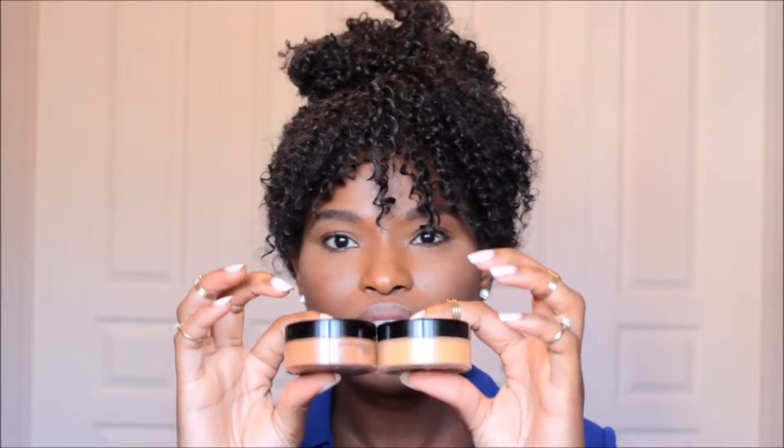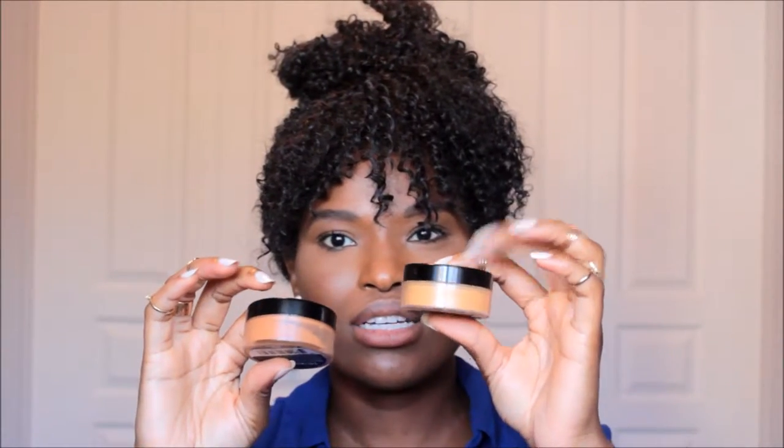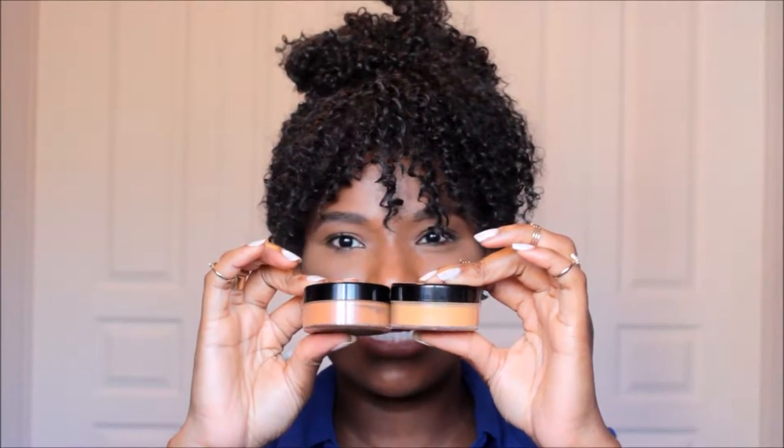My next product is the Ruby Kisses HD Setting Powder. I have it in the color Rich and the color Earth — I use Rich as my base and Earth for my highlight. It does a very subtle highlight, nothing too drastic. I really like these because of the undertone; some setting powders come off really ashy, but these are perfect for my skin color. They add warmth back into my face, last all day, and offer very good coverage. You could wear this alone, but I love the full glam look so I wear it on top of my foundation.